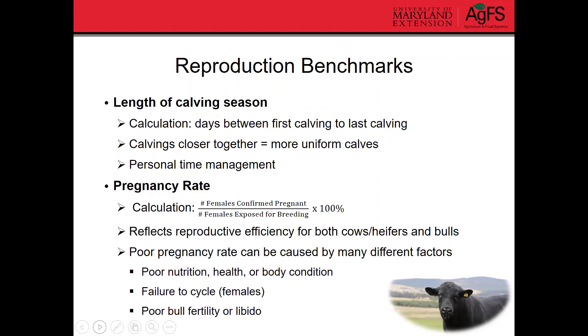Pregnancy rate is another big benchmark in terms of reproduction. It reflects the reproductive efficiency of your females as well as your males. To calculate pregnancy rate, divide the number of females confirmed pregnant by the number of females exposed for breeding, then multiply by 100%. You can do this separately for cows and heifers to get an idea of how each group is performing.